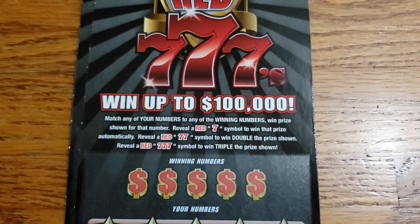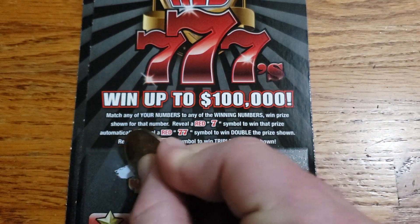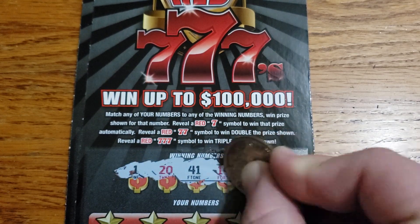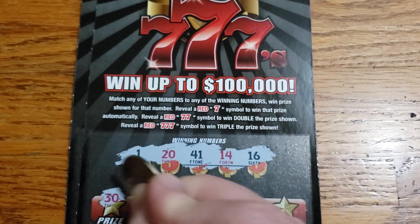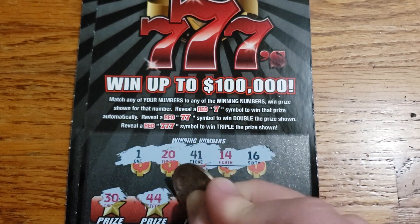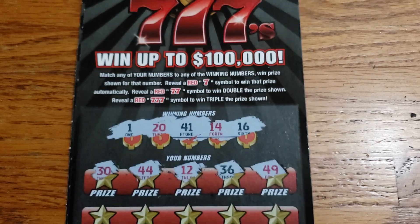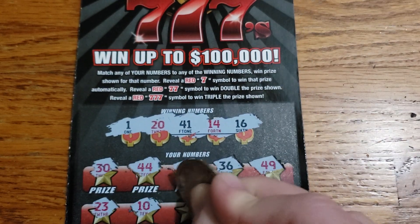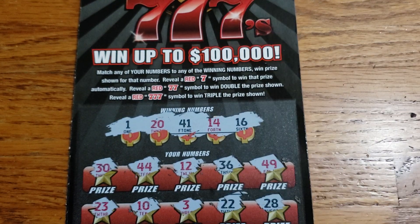Ticket 16: 1, 20, 41, 14, and 16. 30. Lucky 44 again — not today. 12, 36, 49, 23, 10, 3, 22, 28.